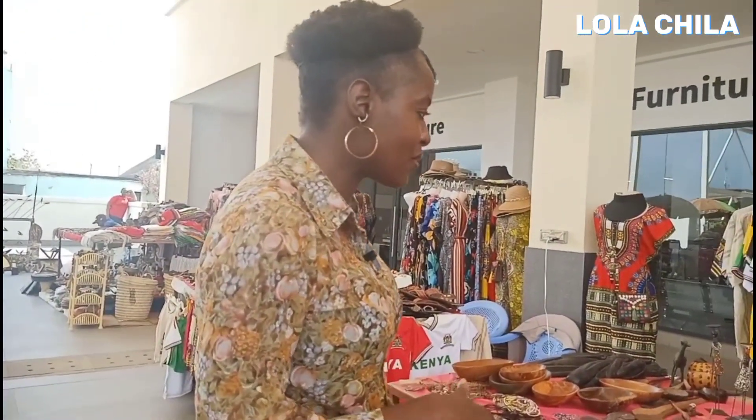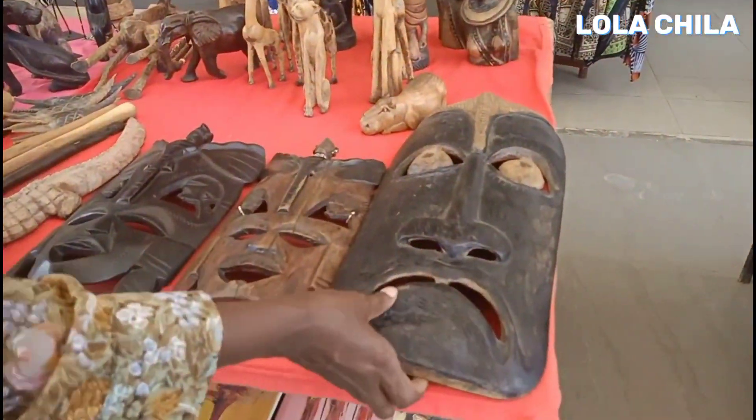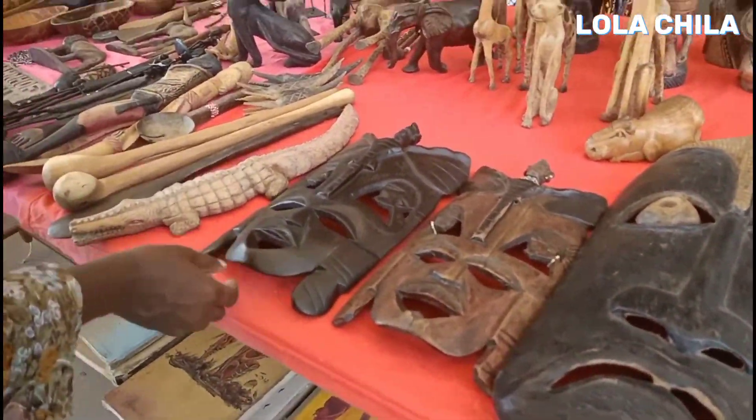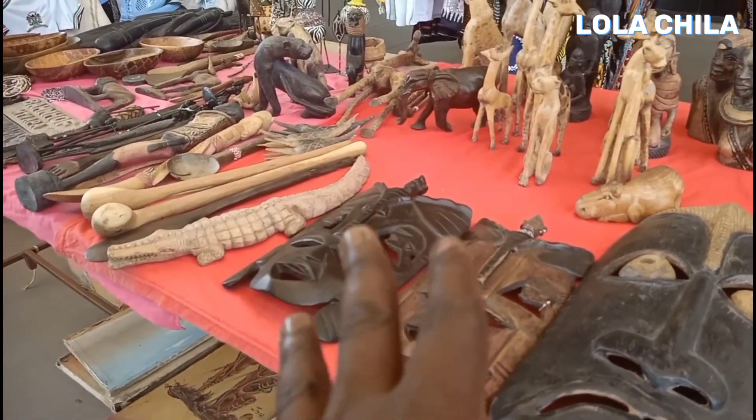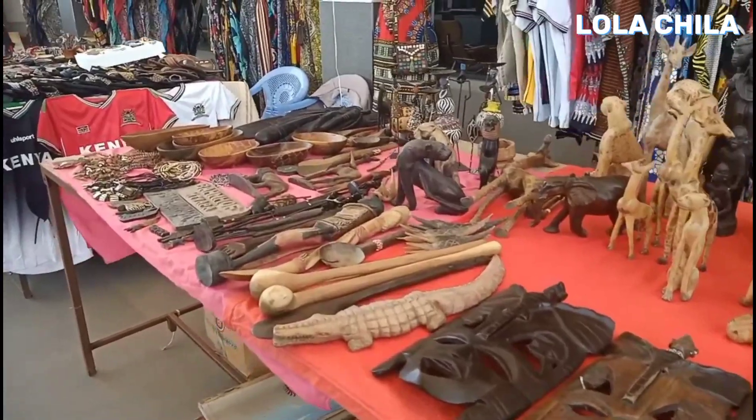I remember I went to one of these Maasai markets and this guy — what he was selling was not just handmade in Kenya. He's a collector who goes around different African countries collecting and comes selling in his market. So I come across some things here looking so good — the masks, which are very popular too. Most of these things are like portraits you just put on the wall.